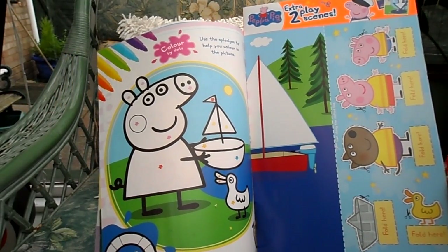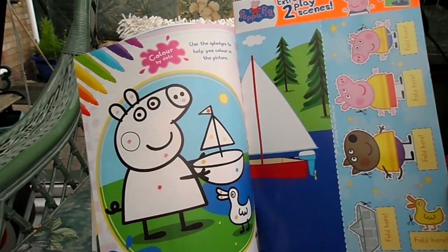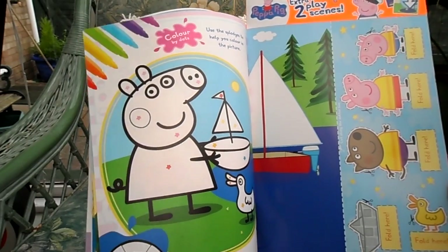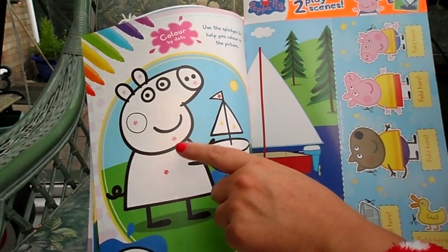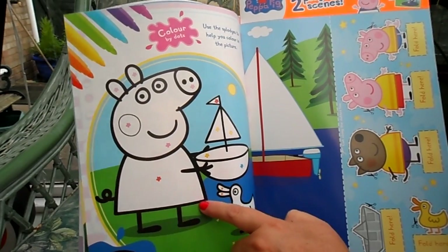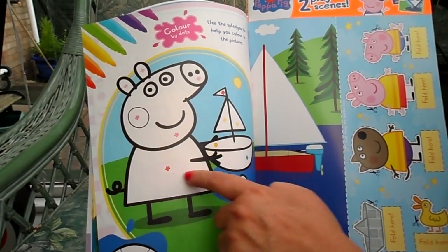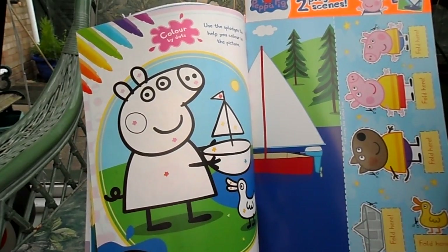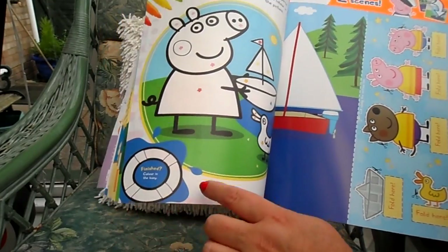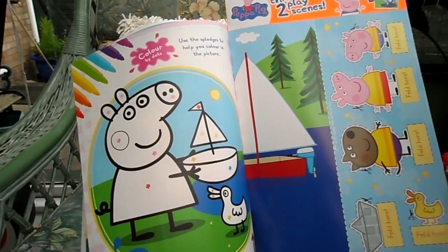Here you use the splodges to help you colour in the picture — it's a bit like painting by numbers, but you can use your best crayons or pens. Each splodge tells you what colour to paint each item. You can colour the dress in red, and when you finish, you colour in the star at the bottom as a little reward.